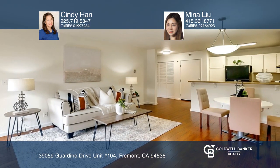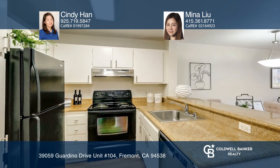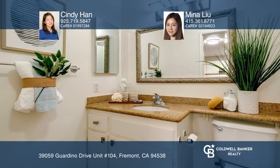The community includes a heated pool, hot spa, double tennis courts, clubhouse, and a gym. The move-in ready unit has an open floor plan with a fireplace,